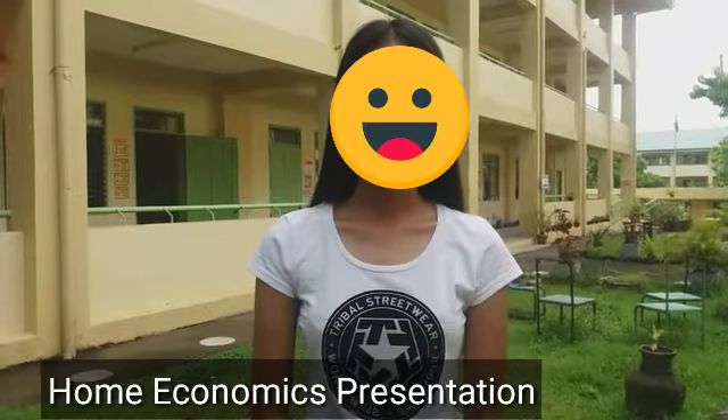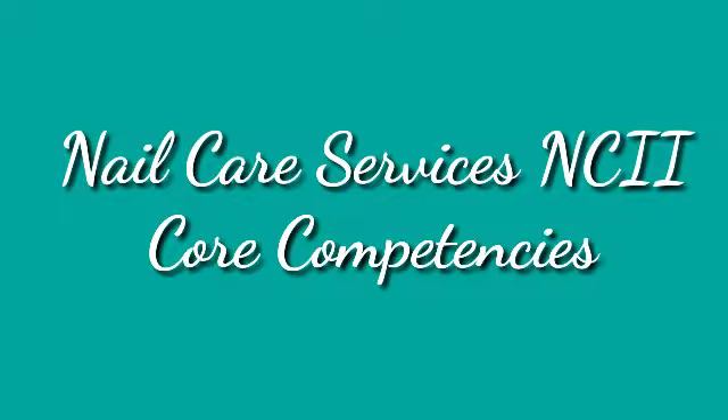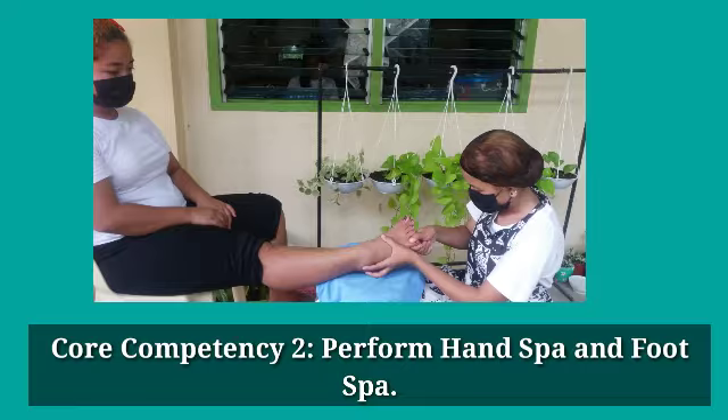Today, we will present skills that we learned in Nail Care Services NC2. The Home Economics 12 aims to demonstrate core competencies learned in Nail Care Services NC2. The first core competency is performing manicure and pedicure, and the second competency is performing hand spa and foot spa.